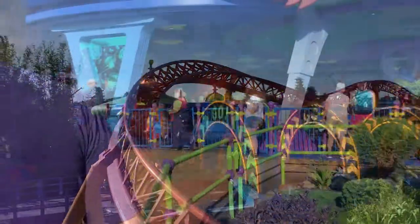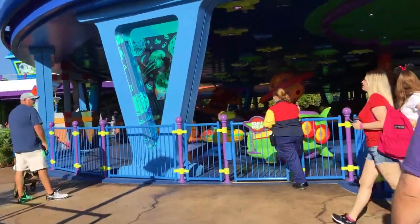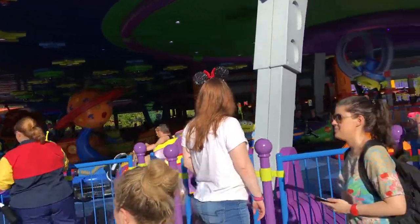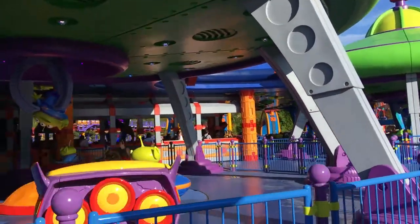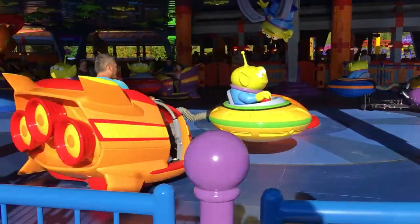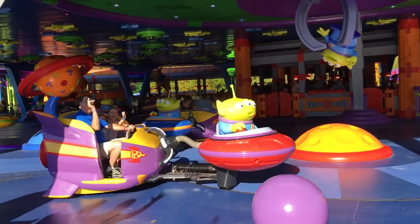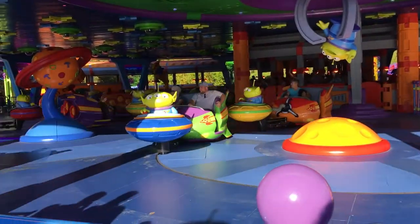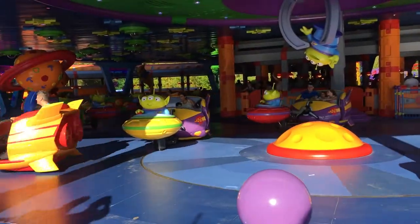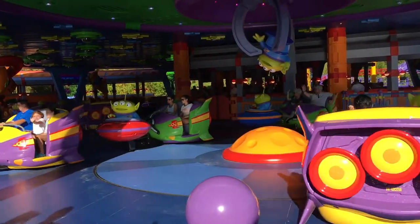It's a cute ride. It's super sweet. The Alien Spin Saucers is what we're going to go on next - we have a fast pass. Just a little hint: if you're trying to get fast passes and you're struggling, if you come to the park and try to get your fast passes last minute when you get there, you'll have a better shot. Because if you try going online in advance for this ride, you're not going to get it. But we managed to do it while we were in line for the Slinky Dog.